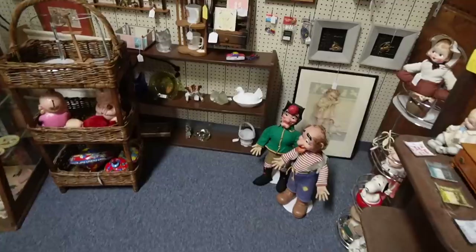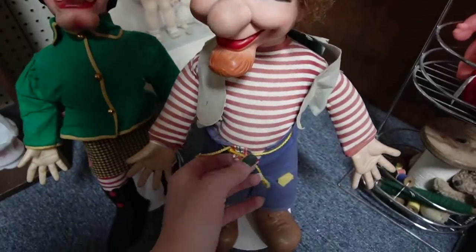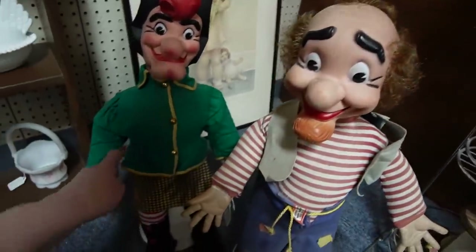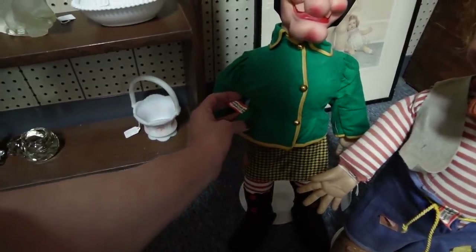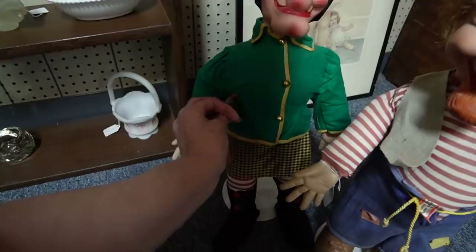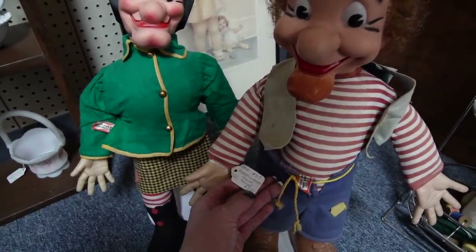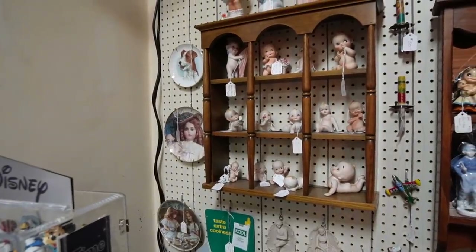Look at these two weirdos down here — kind of looks like Smee from Peter Pan. The tag says 'exclusive license, Baby Barry Toy.' This one is the same, I think — the old Captain, Dog Patch family. These are Mammy and Pappy Yokum from Li'l Abner. I didn't even look at the price yet — $32? No, $325. I'm very confused, so I'm going to move on.